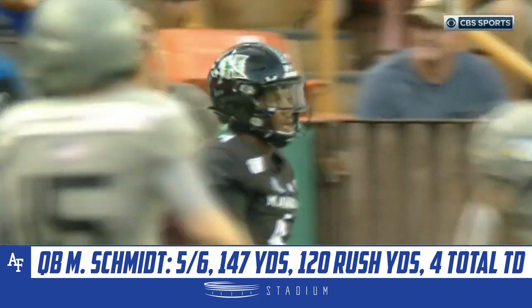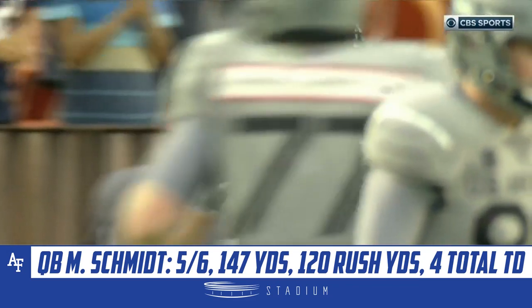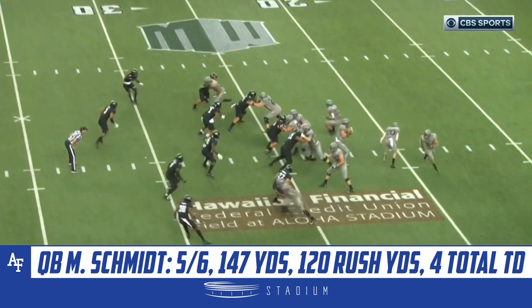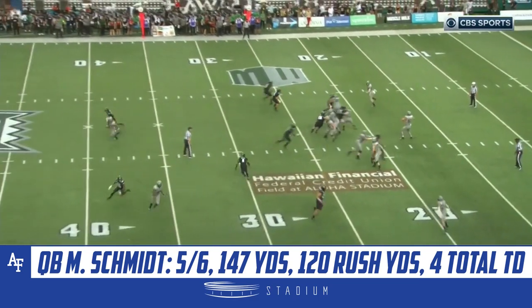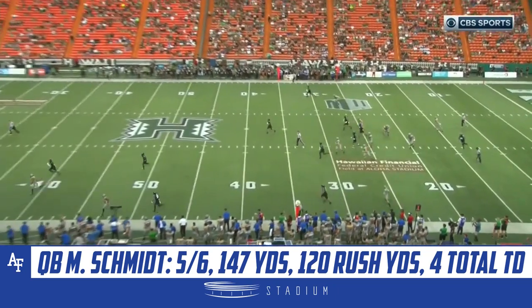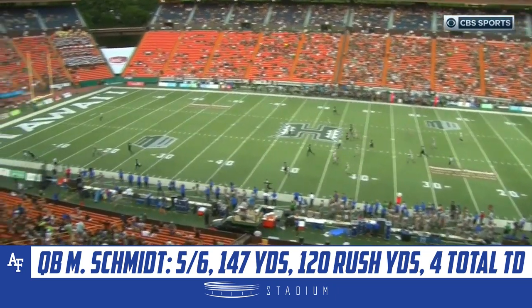75 yards! What a route — the ability to get some width and then break it across the field. Watch the corner, you set him up. Cuts him to stutter his feet, breaks it across, and another accurate throw for Mike Schmidt to keep him in stride.